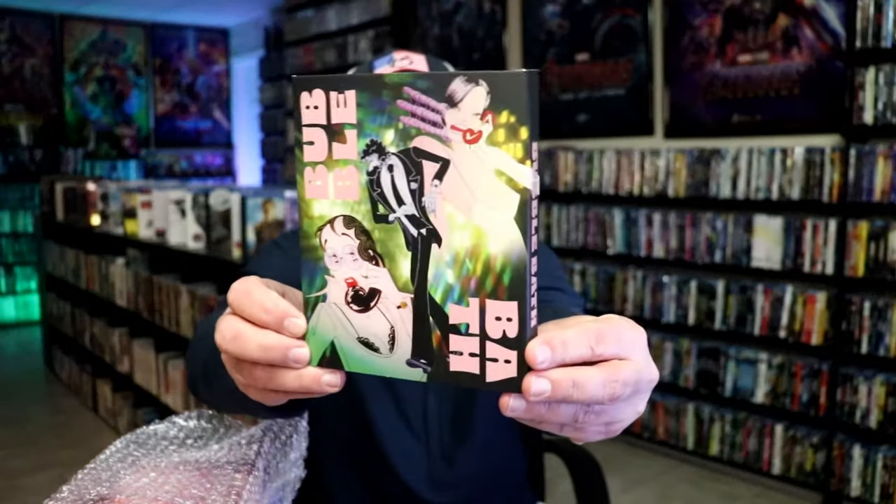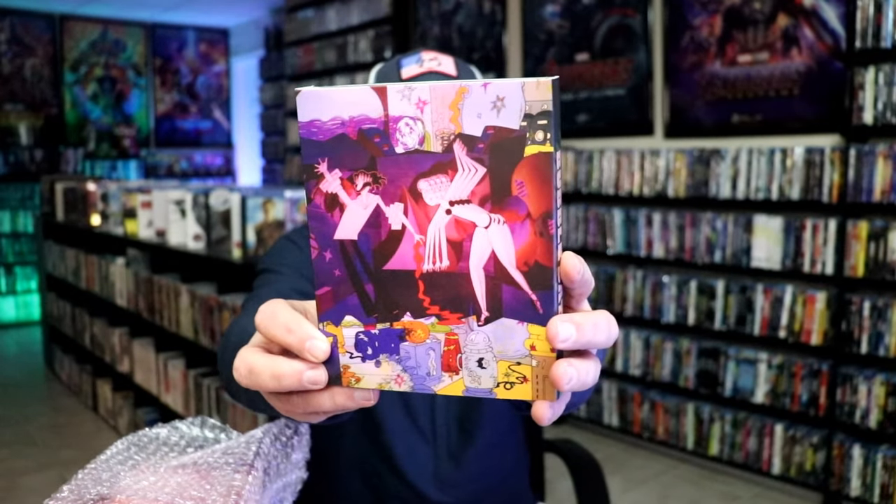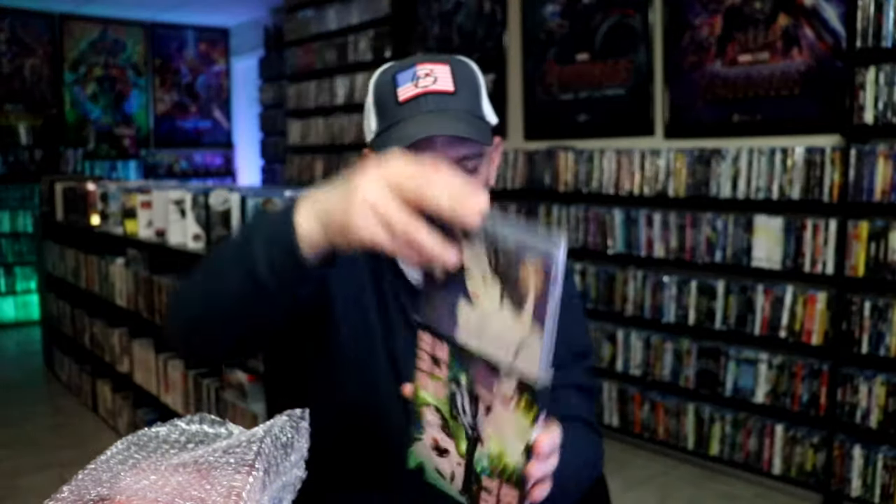Next up, I got Bubble Bath, which is an animated film. Not very familiar with that, but I am trying to get all the animated films that Vinegar Syndrome has been putting out in their partner labels. So very happy to have this one — I do like the animation.